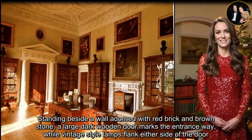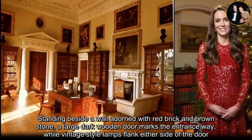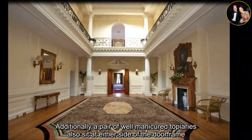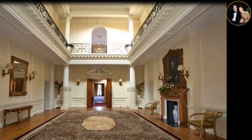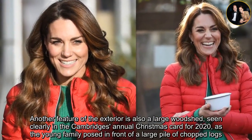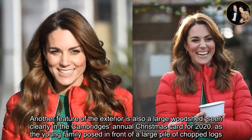Standing beside a wall adorned with red brick and brown stone, a large dark wooden door marks the entrance way, while vintage-style lamps flank either side of the door. Additionally, a pair of well-manicured topiaries also sit at either side of the door frame. Another feature of the exterior is a large woodshed, seen clearly in the Cambridges' annual Christmas card for 2020, as the young family posed in front of a large pile of chopped logs.